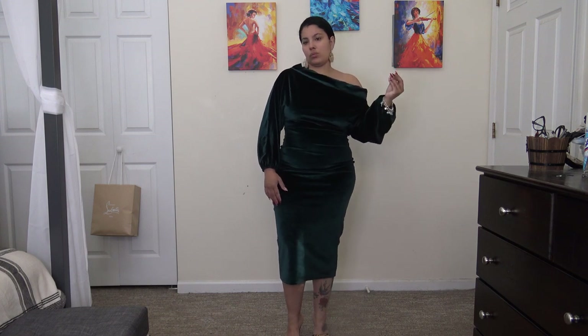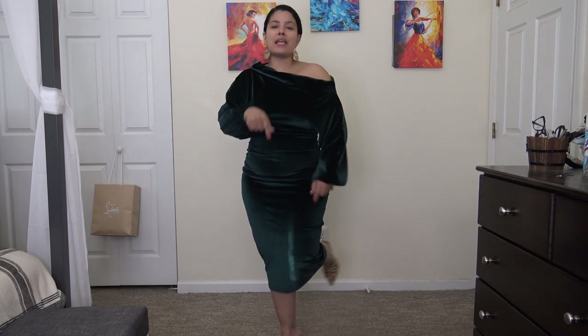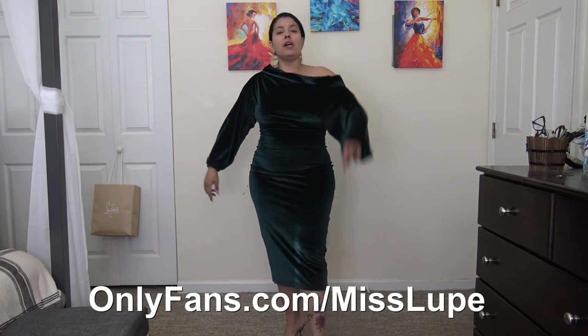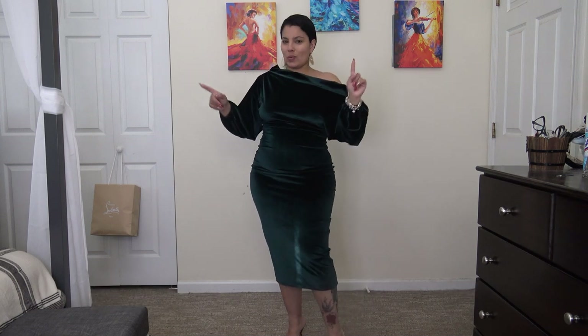Which one did you guys like the most? Let me know in the comments because I need a little help here. I really wanna wear green, so these are my choices as of now — let's see which one I choose. That's it guys, that's the end of my video. Like always, don't forget to like, share, and subscribe. Comment down below because I do read your comments and try to get back to you as much as possible. Also, if you guys do not follow me on my OnlyFans, make sure you go ahead and follow me right now — I have a sale going on and you don't wanna miss it. Subscribe at OnlyFans.com slash Miss Lupe. I will catch you guys on the next one. Laters!